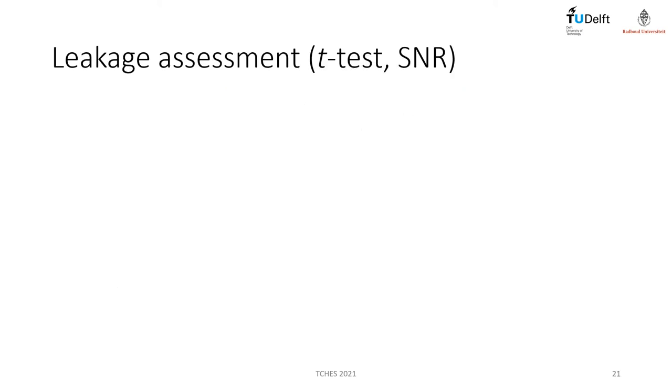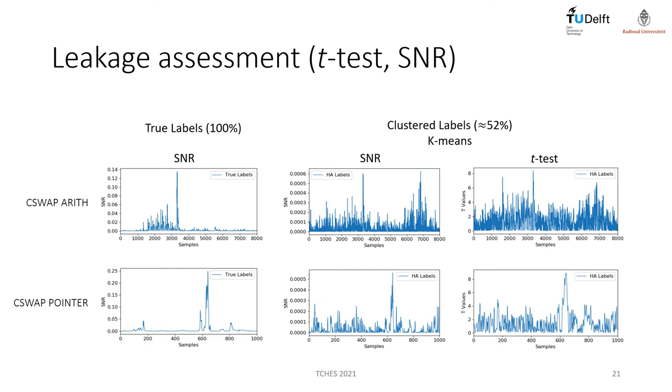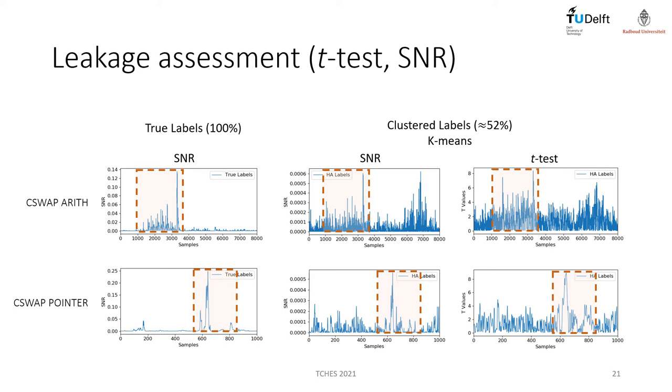This is an illustration of how we preprocess the datasets to split a full scalar multiplication trace into a set of sub-traces. The first step is to identify each ladder step and cut the full trace accordingly. For each sub-trace, we select the interval corresponding to address and control executions, mainly exploring leakages present after field or ECC operations from each ladder step. The C-swap Arit dataset contains 8,000 samples per sub-trace and the C-swap Pointer dataset contains 1,000 samples per sub-trace. We also performed a leakage assessment using t-test and signal-to-noise ratio. Using true labels and SNR, we can clearly identify leakage locations for both datasets. When labels from the unsupervised clustering attack (52% accuracy) are used, detected leakage is less significant; however, the main SNR and t-test peaks are still located around the same regions, indicating that 52% is enough as a label initialization.